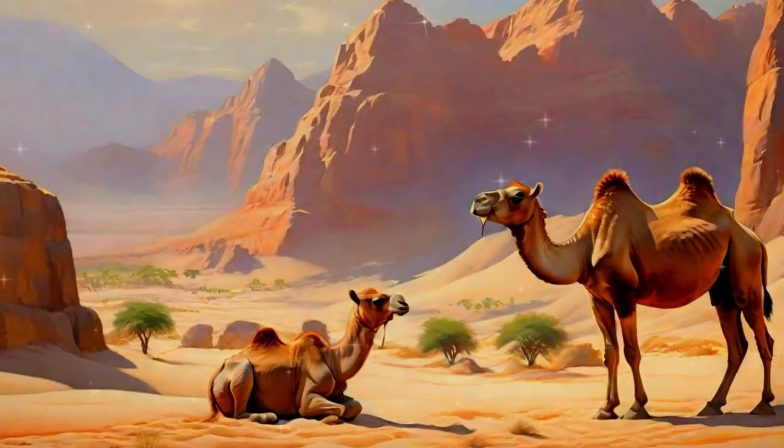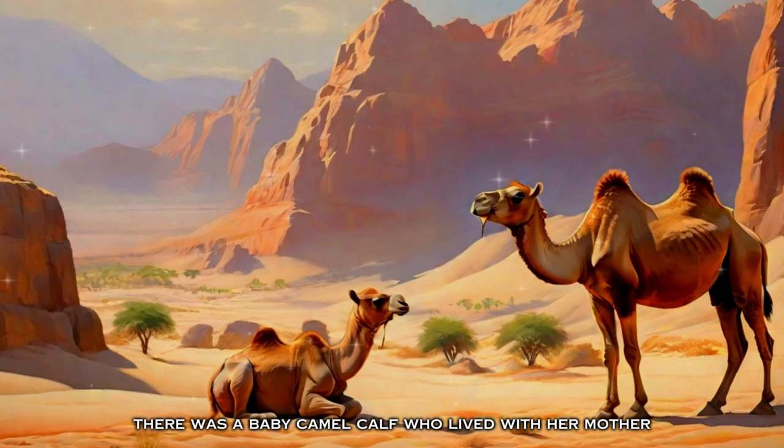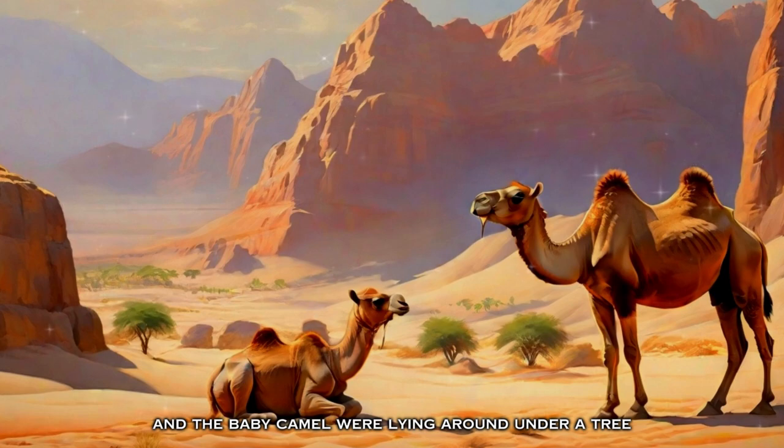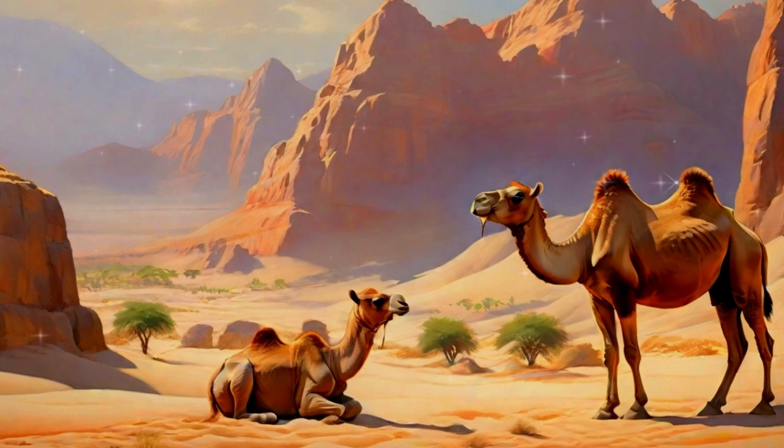Once upon a time, there was a baby camel calf who lived with her mother. It was beautiful weather one Sunday afternoon, and the mother and baby camel were lying around under a tree. The baby camel was very curious about things and always tried to learn from her mother.